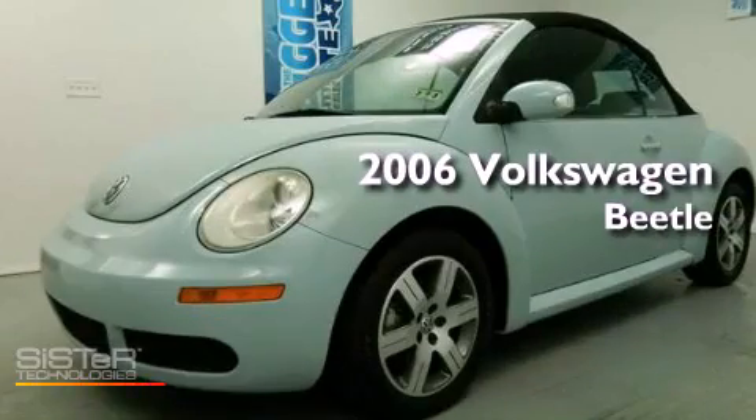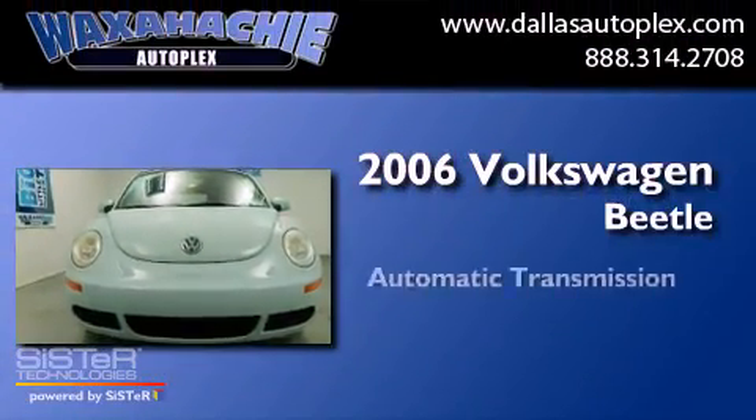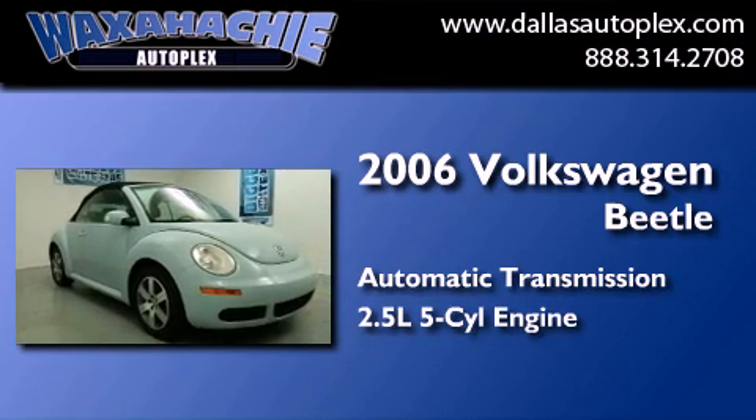This is a 2006 Volkswagen Beetle. This four-door sedan has an automatic transmission and a 2.5-liter inline five-cylinder engine.